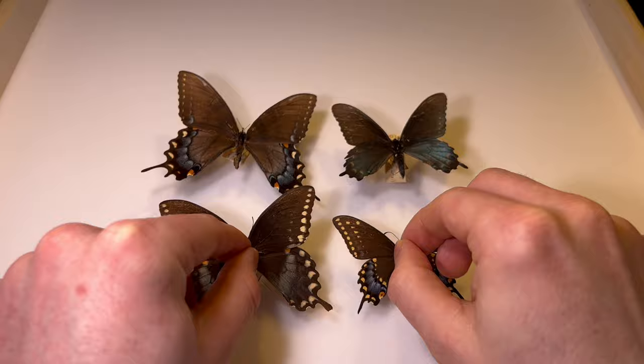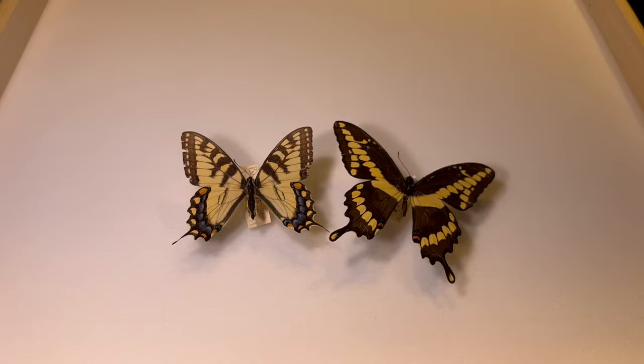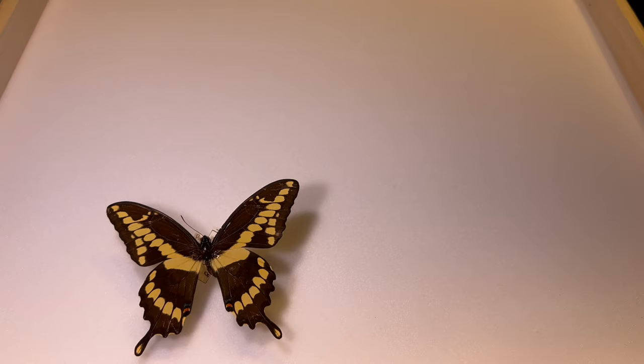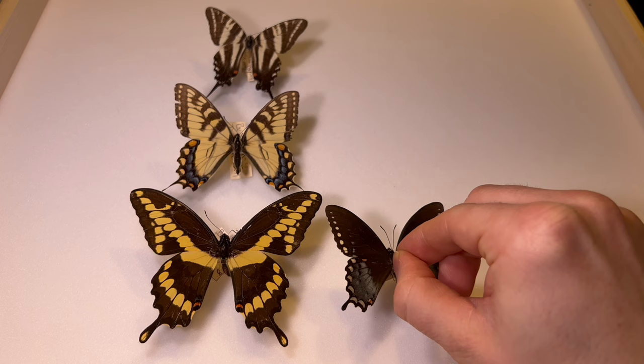Lastly, we'll recap the two yellow species — the giant and the tiger swallowtail. From the top, very easy to tell apart. From underneath, you can look for those tiger stripes, or if you can't see them because of how the wings are folded up, look for that little black width that goes along the edge of the wing. As a little bit of a bonus, we're going to look at one more species that's not a swallowtail, although you may confuse it with one.